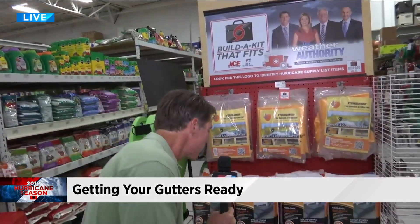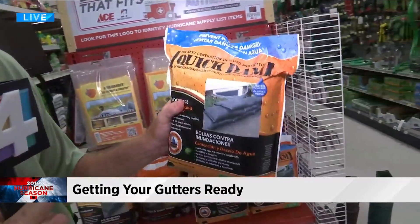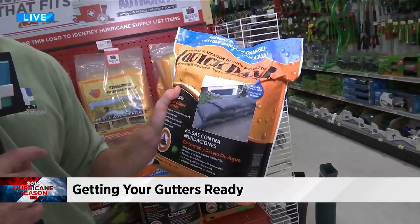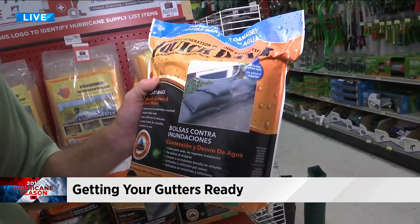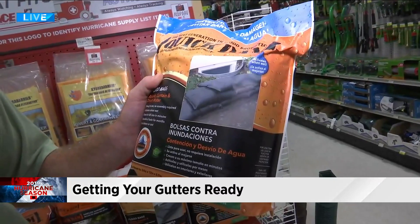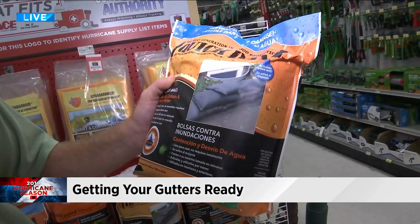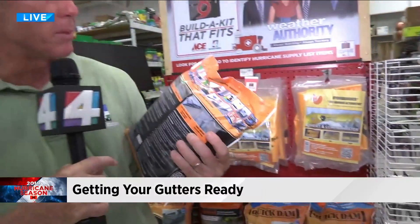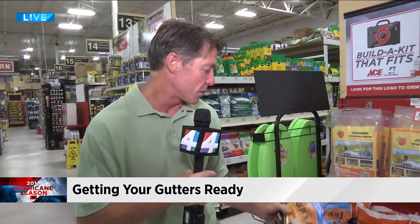Well, there are some new products out there. This is called Quick Dam. It's a small little package like this, and it's hydro-activated. As soon as water touches it, there are some chemicals in here — they expand into these larger sandbags, and it's incredible. I kind of want to see this in action, but I'm not going to open this right now. It's very convenient to keep in your garage because it doesn't take up a lot of space.